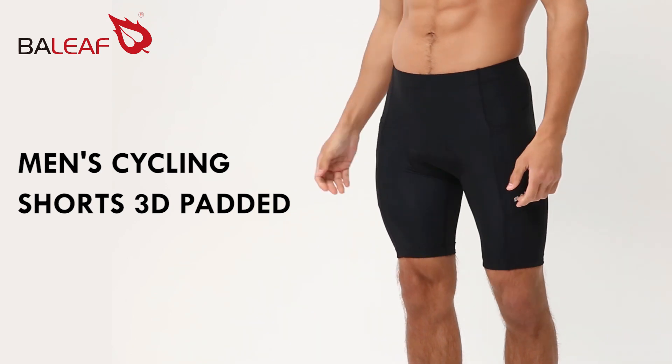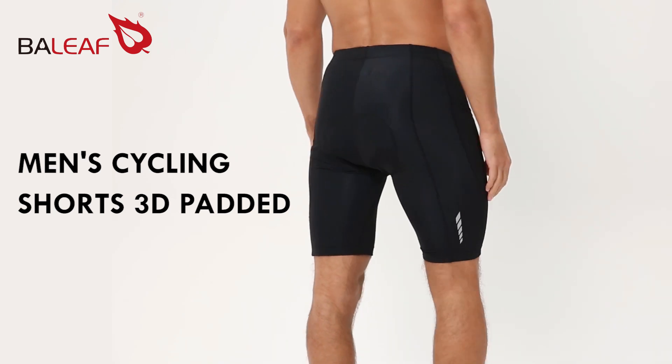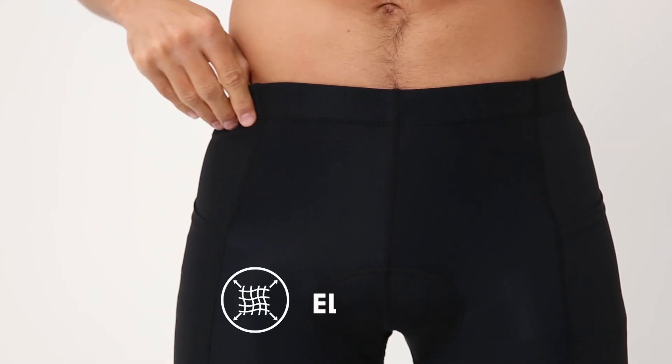High-quality fabric. The bike shorts for men is made of stretchy, durable, breathable and moisture-wicking fabric, offering you great comfort, especially suitable for sensitive skin.